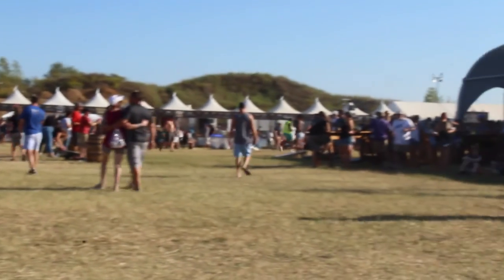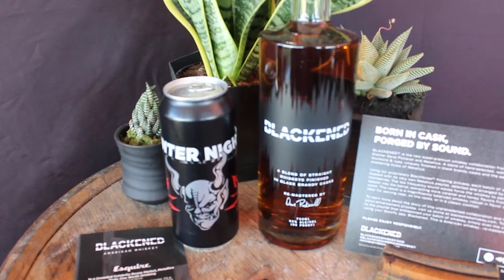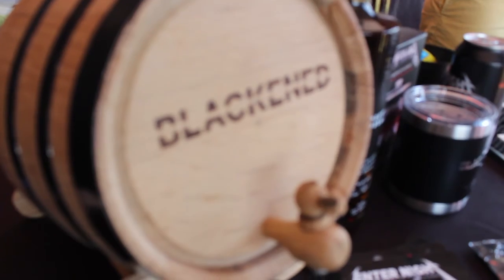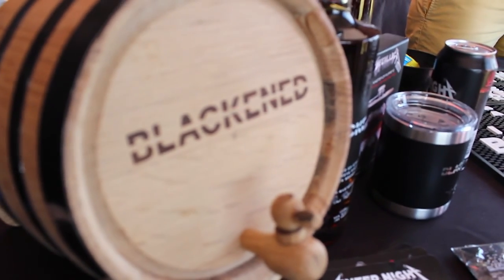WBON-TV attended Bourbon & Beyond and met the distillery team for the whiskey brand Blackened. Made with the low-frequency vibrations from the partnered band Metallica, we got all the details about this unique whiskey.